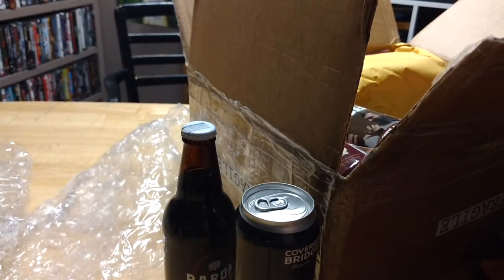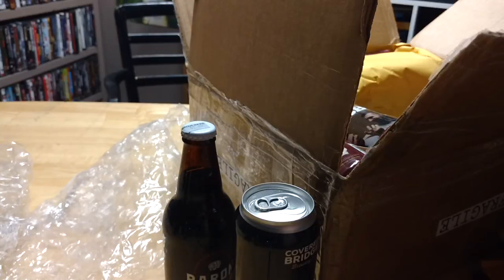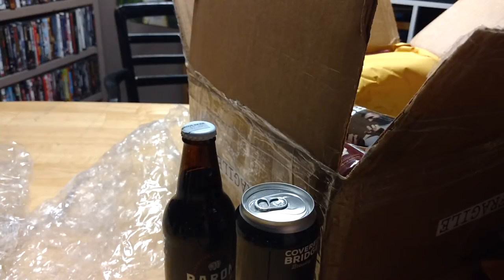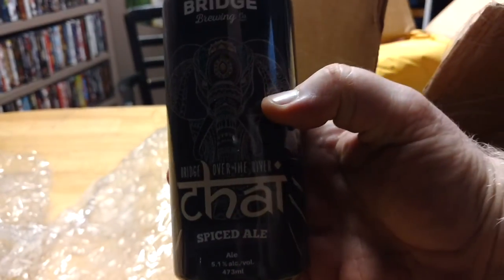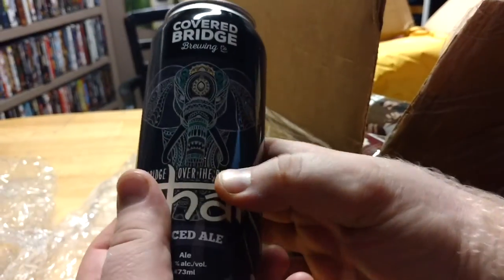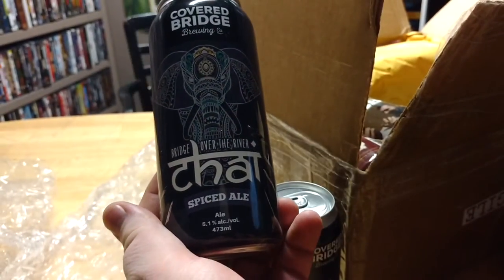Next is — oh, this is the one that we were talking about. This is Bridge Over the River by Covered Bridge Brewing Company. This is their chai spiced ale.